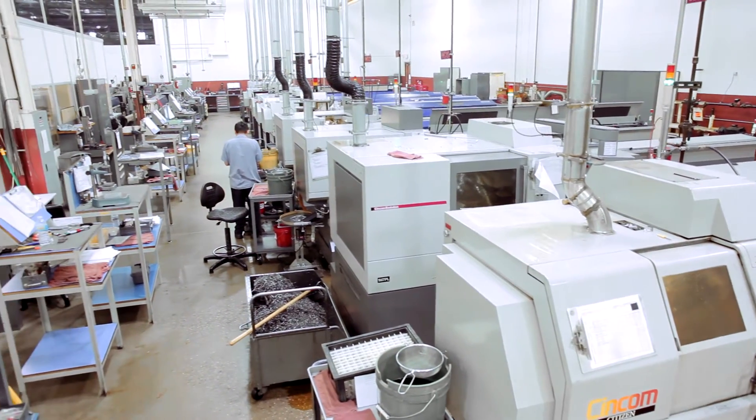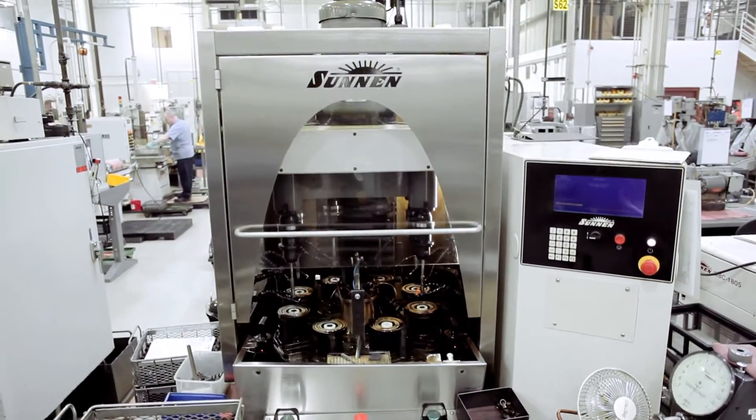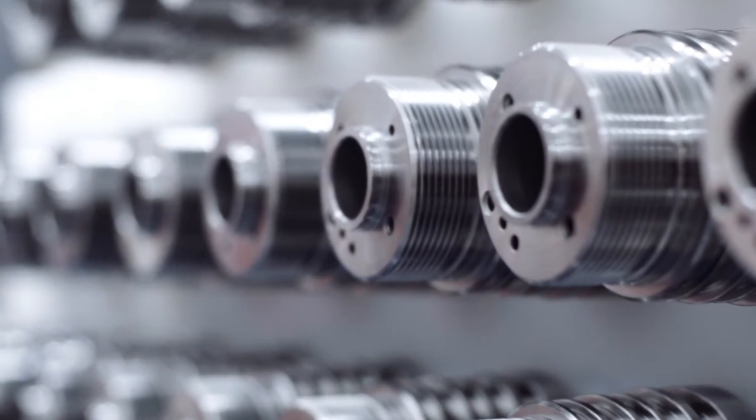Camcraft's customers are designing products that are on the cutting edge of technology. These products require very difficult to manufacture components. Camcraft excels at developing processes to manufacture these types of complicated components. My name is Michael Goldman and I'm an engineer at Camcraft, and I've been working there for 10 years.